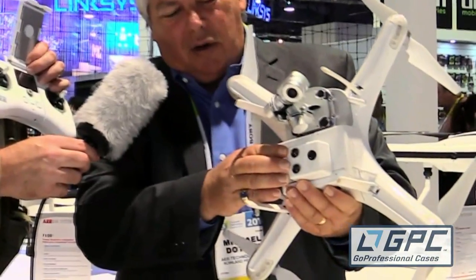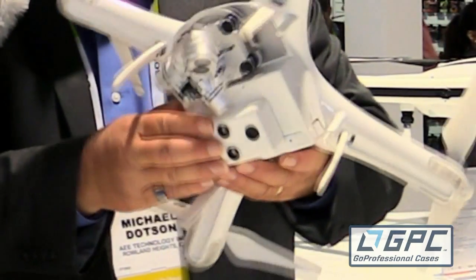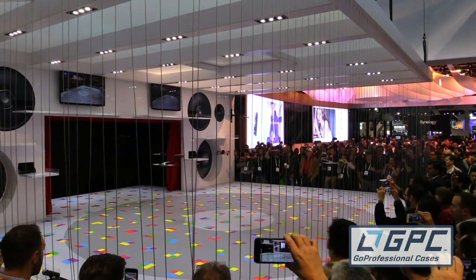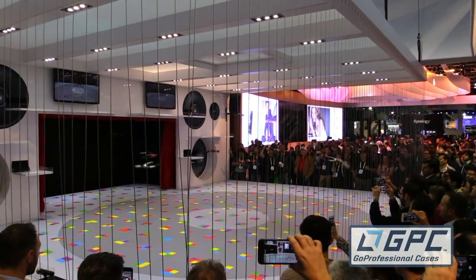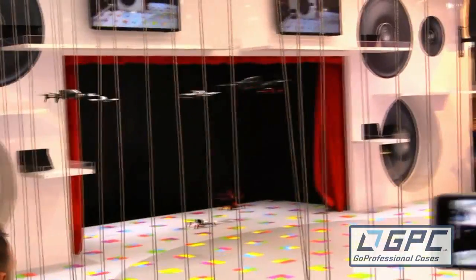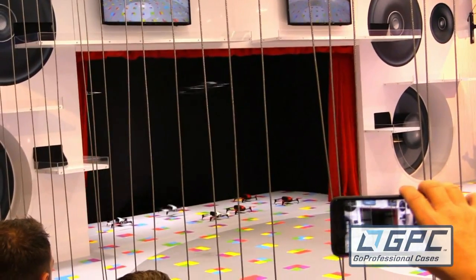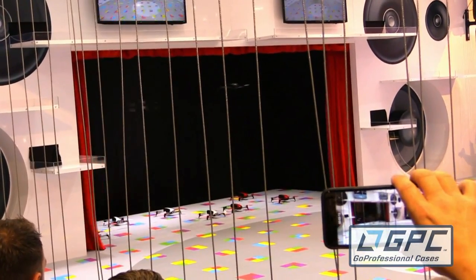One thing I noticed that's big this year is optical flow. Everything's got it — little aircraft, big ones, new ones, prototypes — everything's got optical flow. There was a wonderful demo over at the Bebops at Parrot. The Parrots were really something; they were putting on a whole little aerial ballet. And if you took a close look at the floor they were flying over, it had a unique set of little colored squares, and the drones were clearly locking onto that.